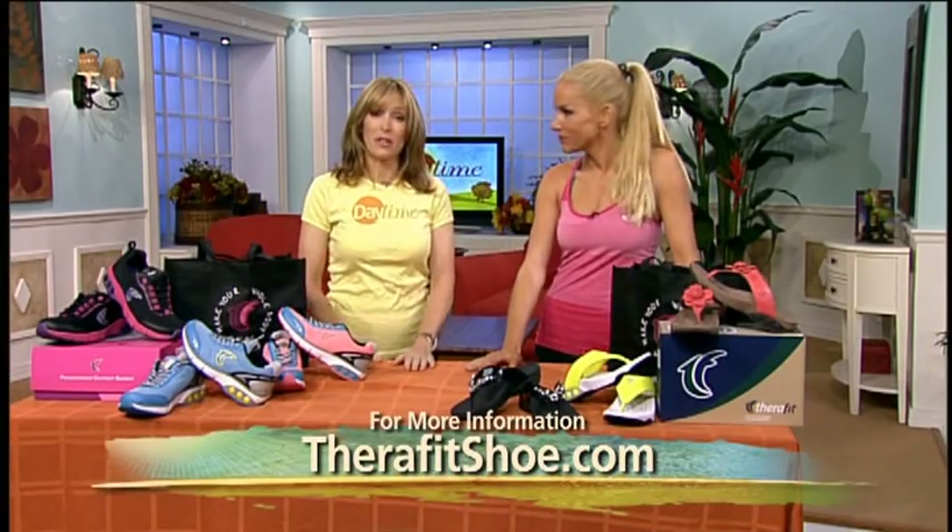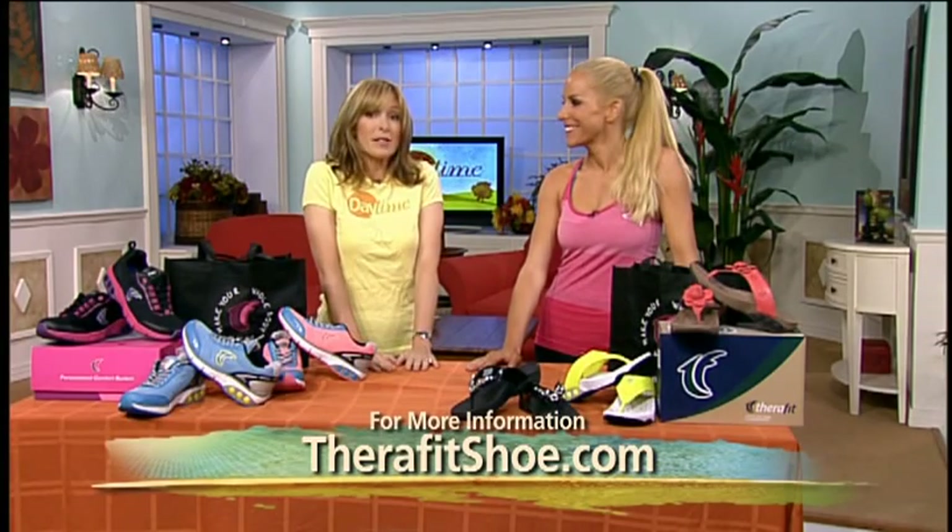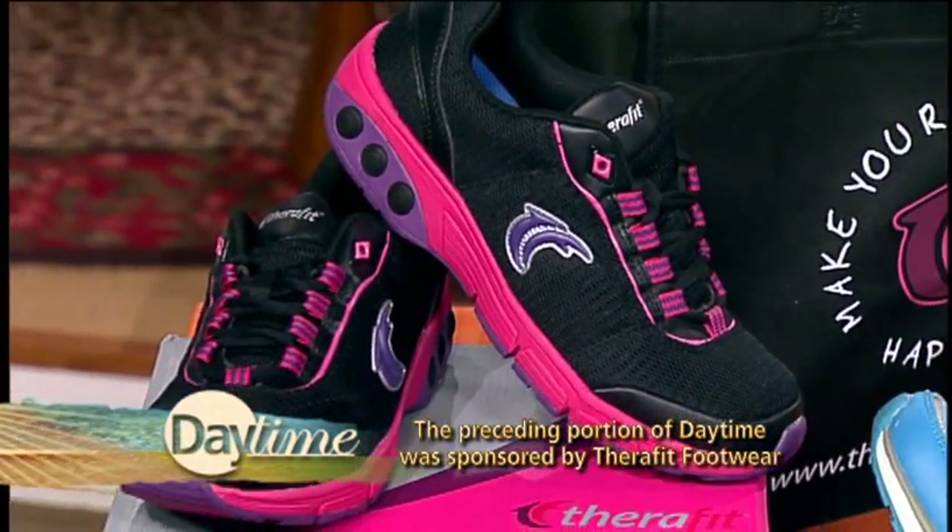I'm an athlete — my feet have been brutalized, and these make me feel good. My 70-year-old mother has back pain; I think they'd be great for her too. It's a 12-hour shoe for a 12-hour day — good for workout or the workday. For more information, go to TheraFitShoe.com.